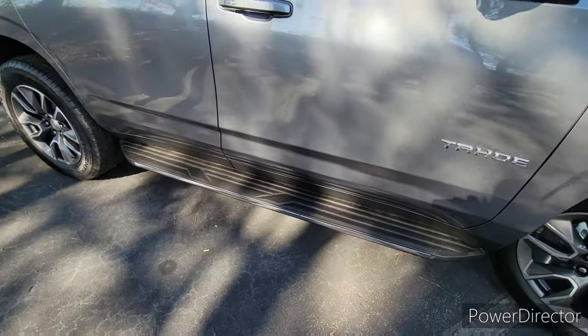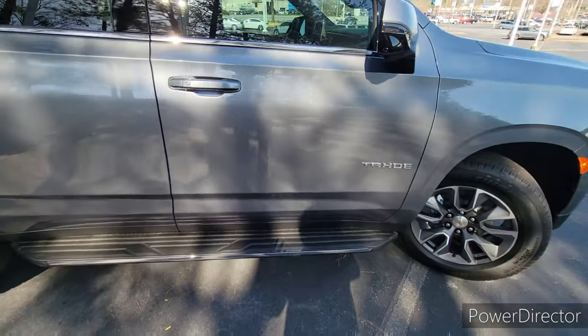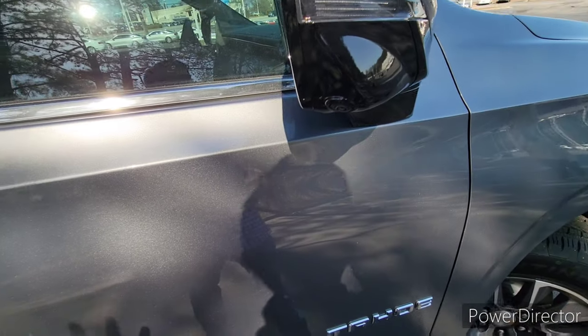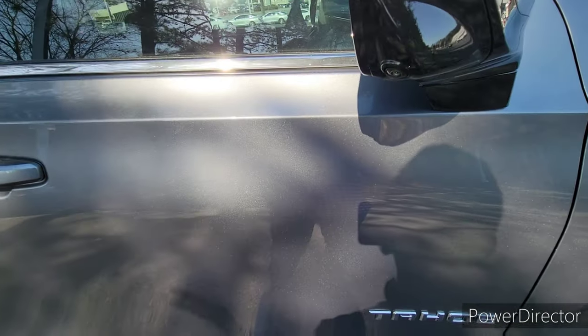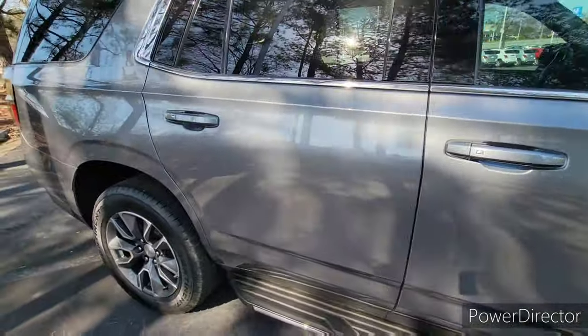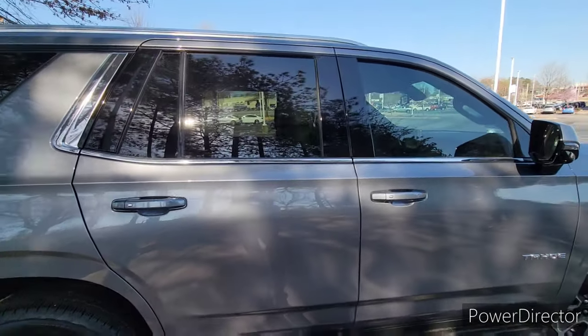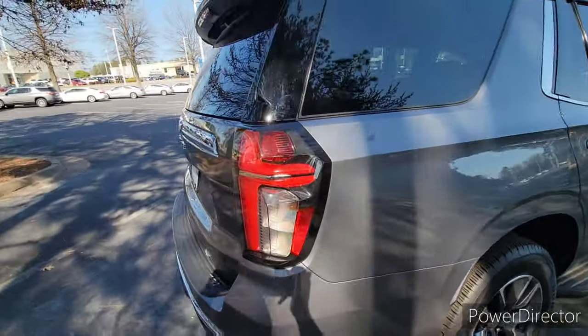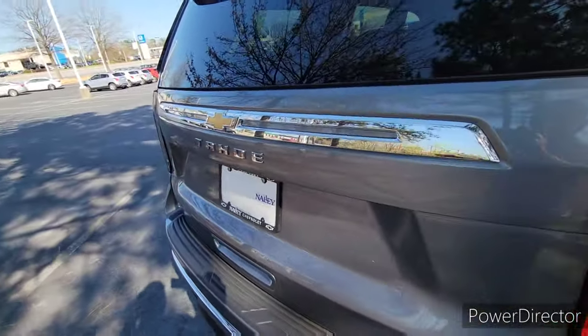Coming over to the side, you have nice running boards to help shorter people — like myself at roughly 5'9", 5'10" — get in easily. You have a camera right here for the 360 camera system. I like the little bit of chrome they have around the window — it gives it a nice premium appearance. Those wheels look great.